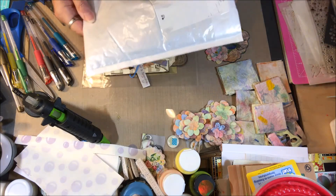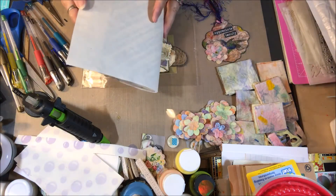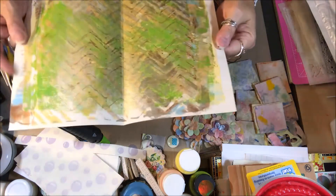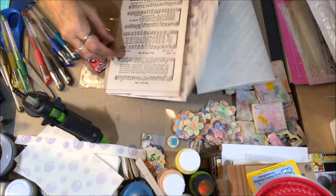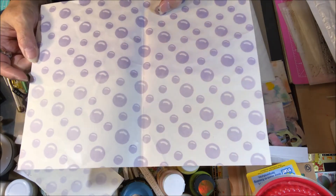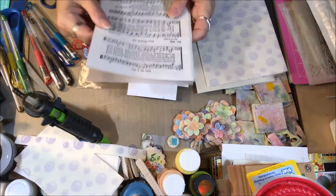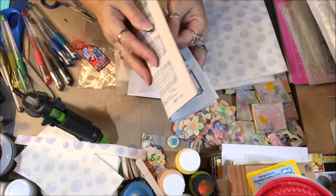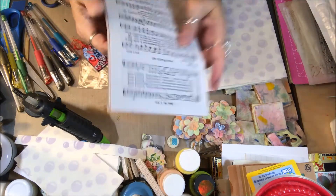This is the size envelope that I can fit everything in, hopefully — it'll get there and arrive safely. I'm sending Wendy one of my jelly prints. I'm sending this cool paper — I'm not sure whether it's wrapping paper or what, but it's got little purple dots, purple bubbles all over it. I like that. I'm also sending some music sheet from an old hymnal that I got at the second-hand store.